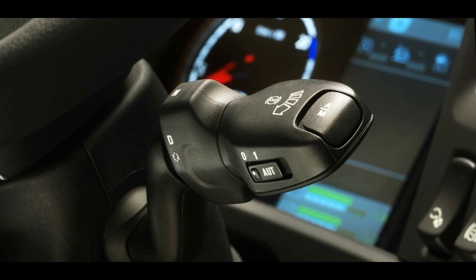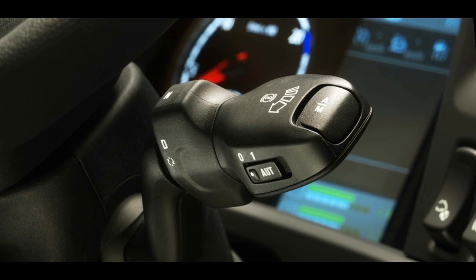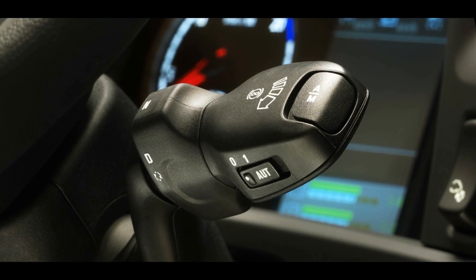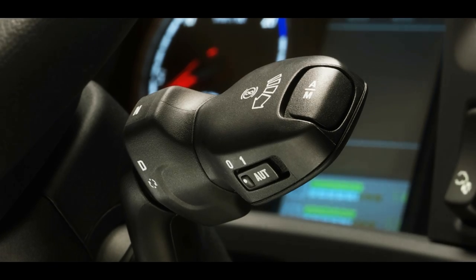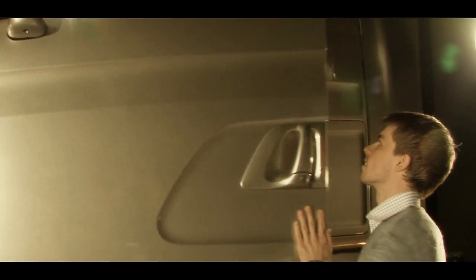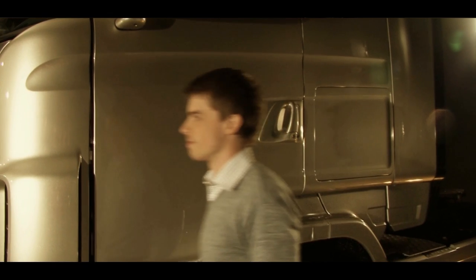The fully automated Scania OptiCruise has a new electronically maneuvered clutch that makes gear changing a smoother, faster and more precise experience than ever before. The electrically maneuvered clutch is a unique Scania solution — it's faster and more precise than an automated pneumatic clutch, not to mention a manual clutch. Also, the choice of 8 or 12 gears is unique for Scania.